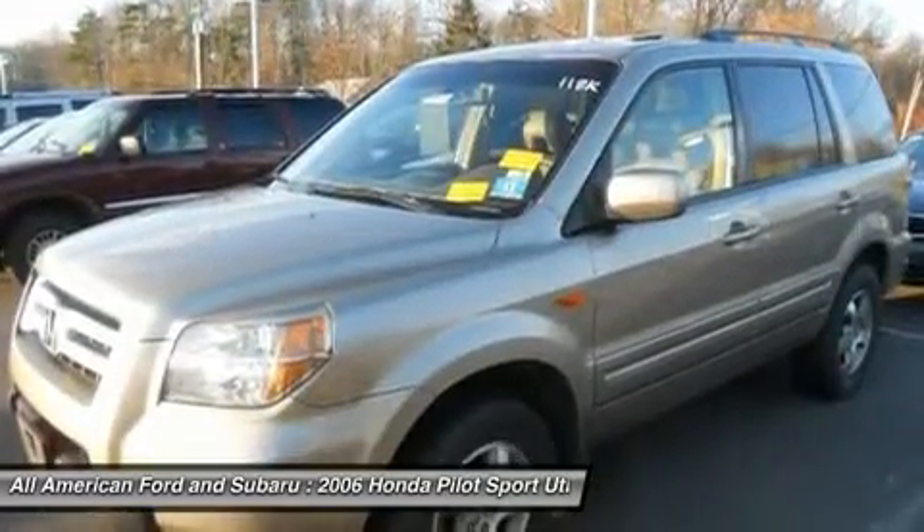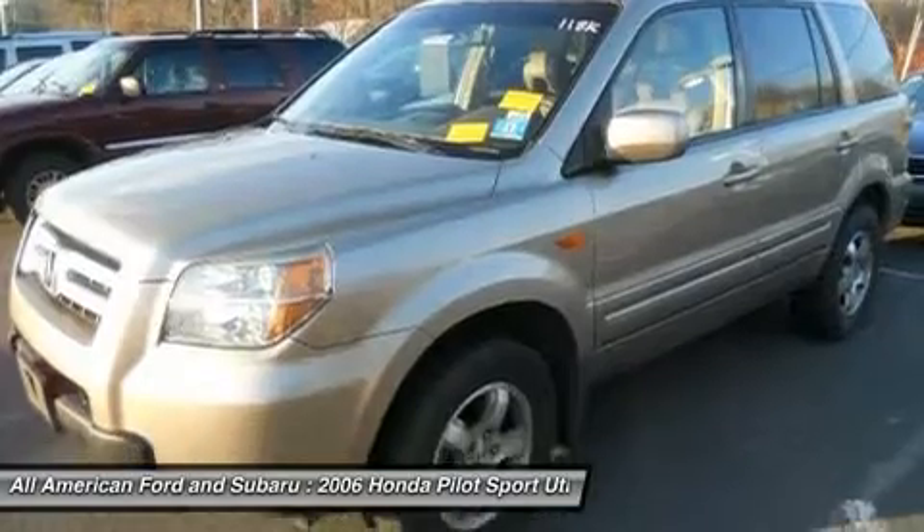Air conditioning, adjustable steering wheel, power steering, keyless entry, and cruise control.